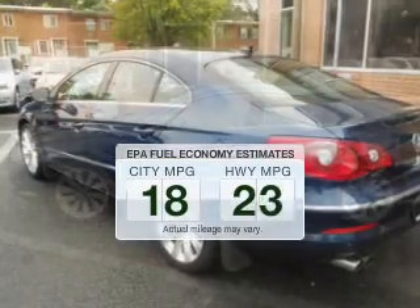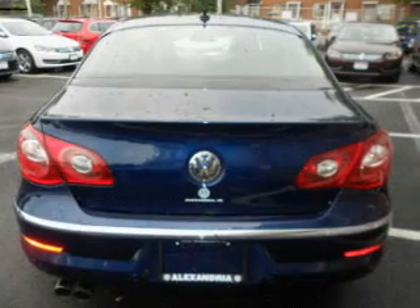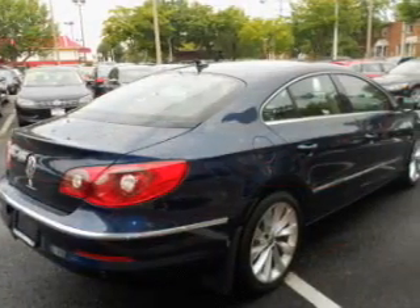Better gas mileage means better long-term driving, and this ride delivers with a great low fuel consumption rate. The powertrain includes front-wheel drive with a reliable engine connected to a smooth-shifting 6-speed automatic transmission.